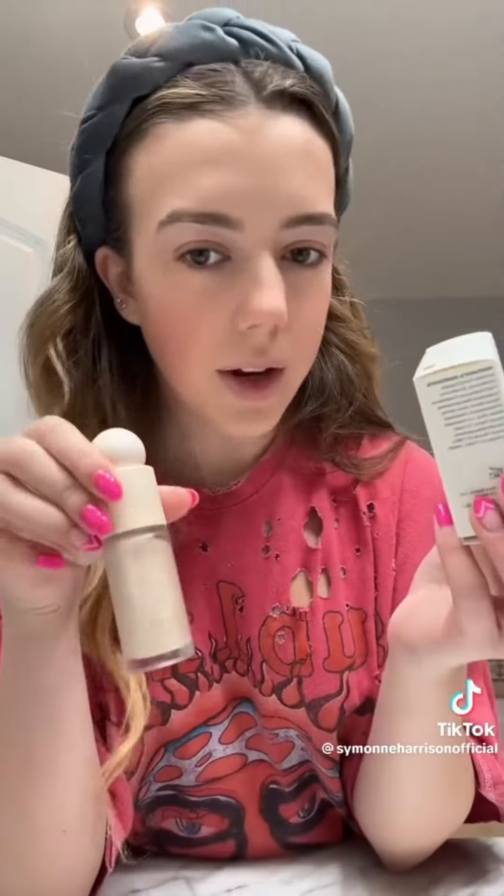So you will literally never run out of it. I already have this Rare Beauty highlighter, but they sent me these two, so I kind of have to use this. I use this highlighter all the time — it's just beautiful.